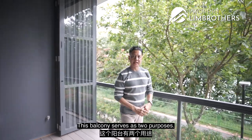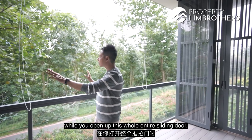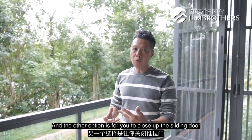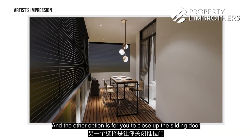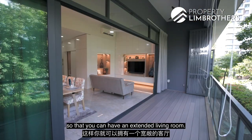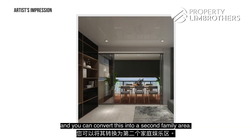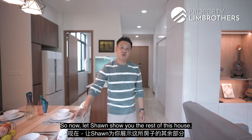The balcony serves two purposes. With the sliding door open, you have your indoor-outdoor space. With the sliding door closed, it becomes an extended living room. Alternatively, you can shift your dining space outside and convert the interior into a second family area.